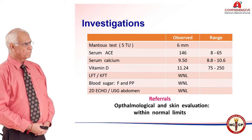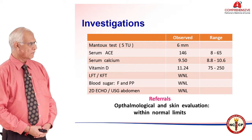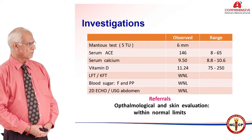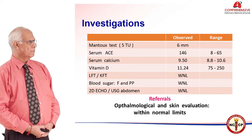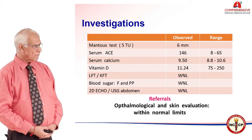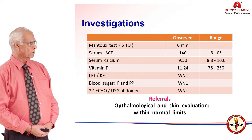The investigations, which are normal protocol in a patient we think is suffering from sarcoidosis: the tuberculin test was not positive. Serum ACE was elevated. Serum calcium was within normal limits. Vitamin D levels were reduced. LFT and KFT were within normal limits, as was the blood sugar.